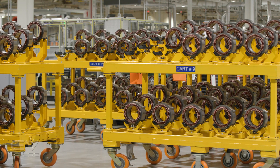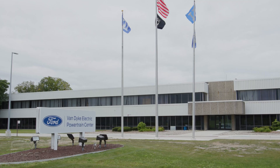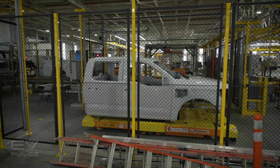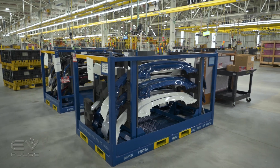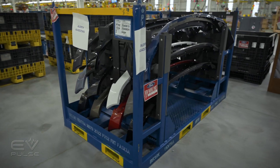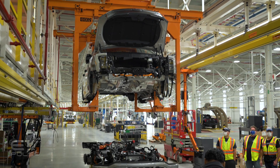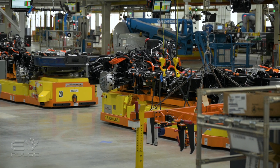As demand increases for new EVs from Ford like the Lightning, the company invests more and more into plant expansion and ramping up battery production. From the moment the body comes in from the body shop, everything starts to come together. Bumpers and fascias specially designed for the truck's front end and front trunk are brought into the facility. All of the truck components are combined with all of the electric components in this one building and on this one mobile assembly line.